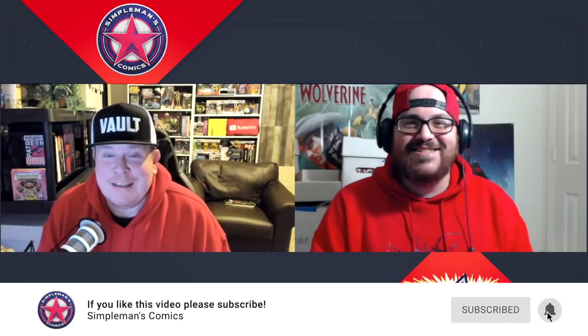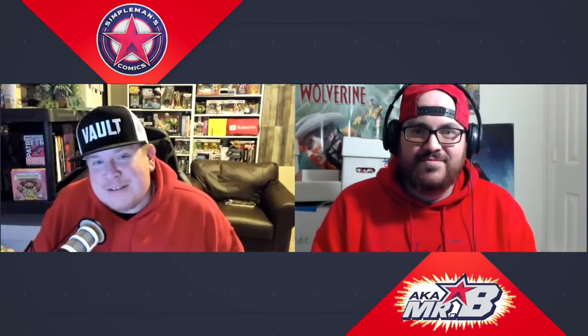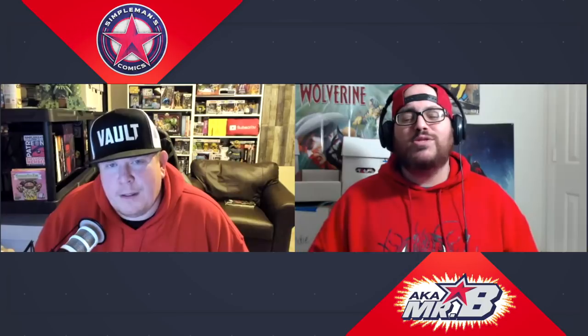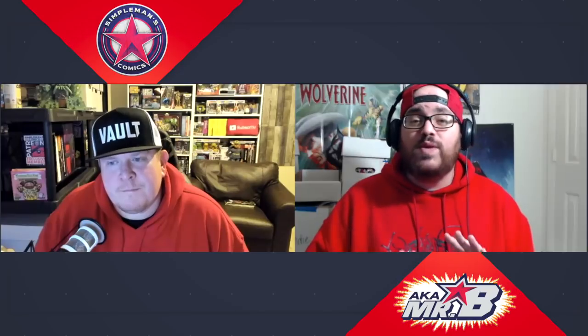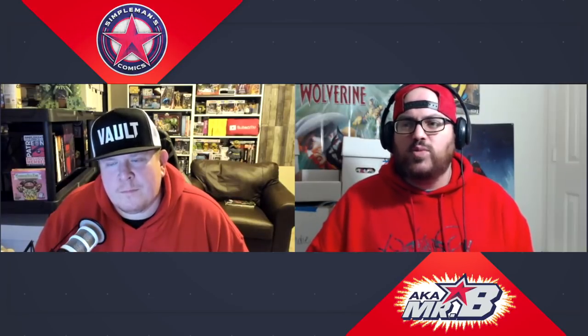Brian jokes that Jack cheated by bringing an omnibus into the trade paperback discussion, but says he's still sticking with Kill or Be Killed as his wildcard. Either way, those are the trades for this week — broken down by category. Links to all of them will be in the description and in article format over at simplemanscomics.com. Jack thanks all the new subscribers and especially the long-time subscribers who have been supporting the channel — they recently hit 10,000 subscribers, which is a major milestone, and they're humbled by the support from everyone including Patreon pledge members.